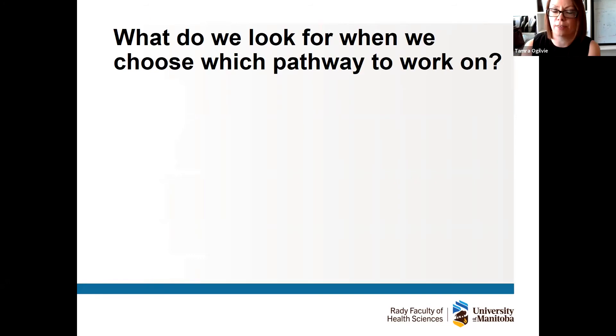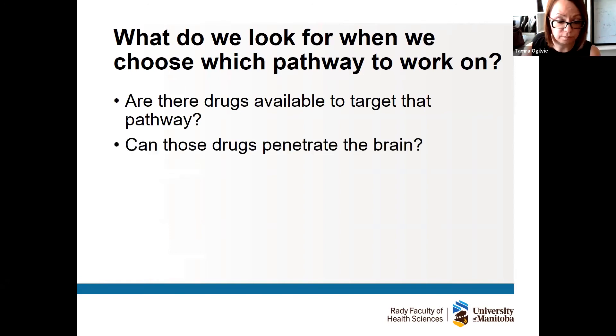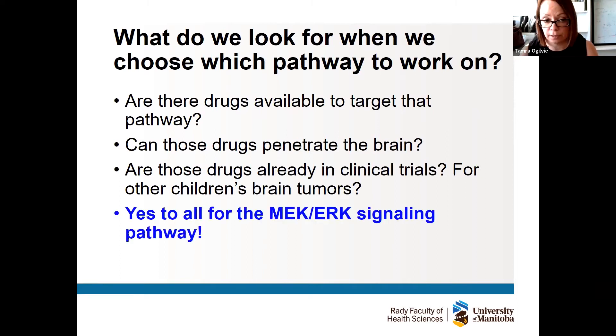When choosing which pathway to work on, we're not clinicians but we are generally aware of clinical trials in the literature. We have three questions: Are there drugs available to target that pathway? Can those drugs penetrate the brain — extremely important for brain tumors because of the blood-brain barrier? And are these drugs already in clinical trials, ideally with good efficacy and low toxicity profiles in kids? For the MEK-ERK signaling pathway, the answer to all three questions was yes.